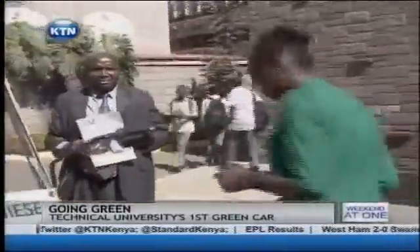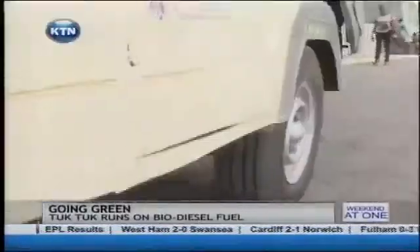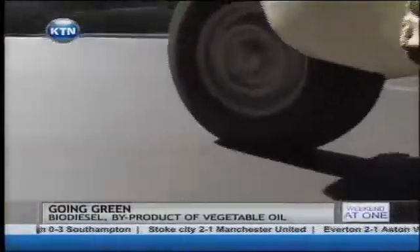Prof. Owino and I are going to take it for a ride and see how it goes. At first, the difference you will notice between a tuk-tuk running on biodiesel and one running on petrodiesel is the distinct smell of cooking oil.